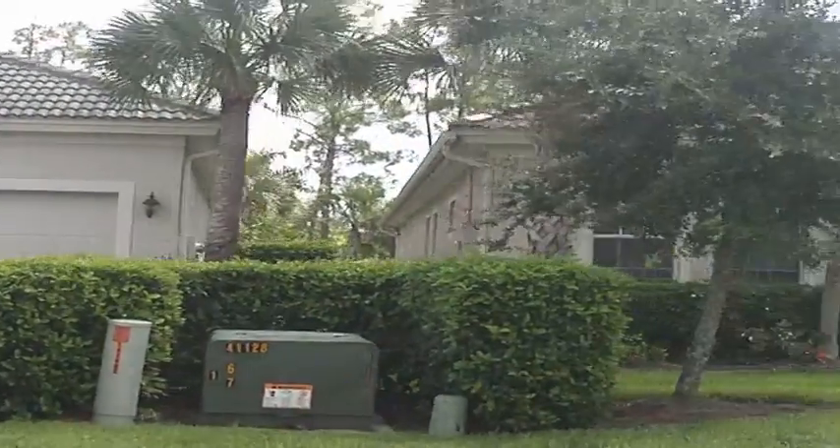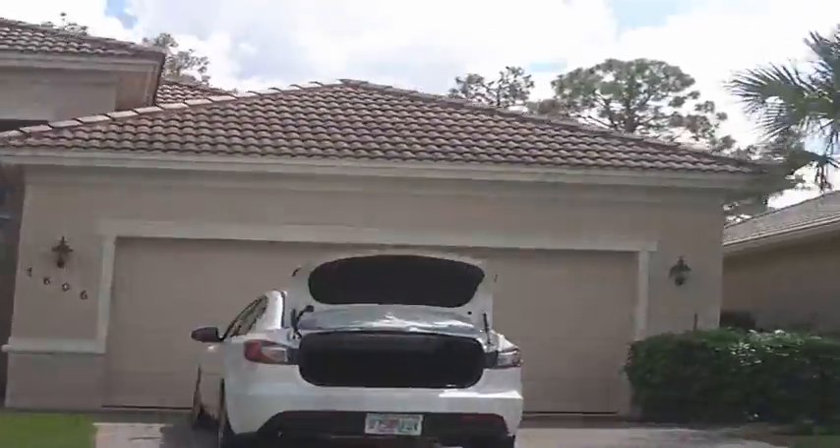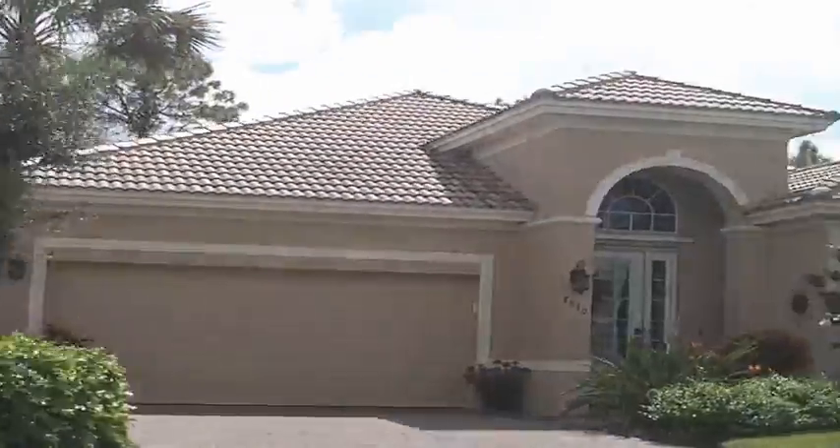Hello, this is Sal, Independent Brokers Realty here in Naples, Florida. And my next segment is about Madison Park, built by Centax Homes.